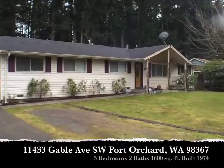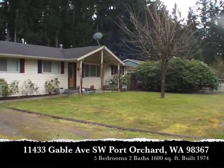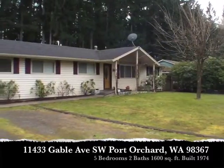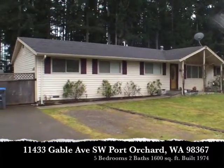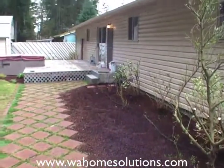Hey there, Mike Zumsky, Washington Home Solutions. We've got a great Port Orchard home here that is a Rambler, 5 bedroom, 2 bath, 1600 square feet, built in 1974. This home has been recently remodeled.